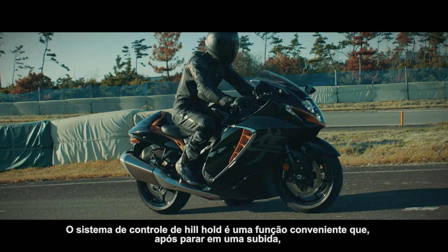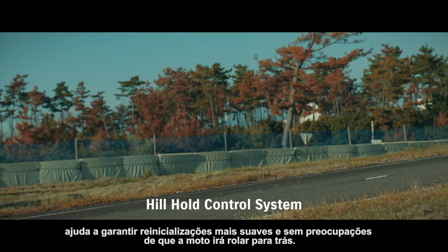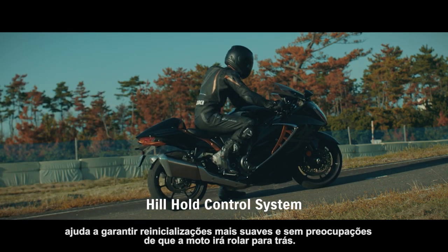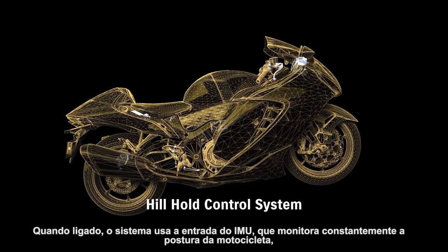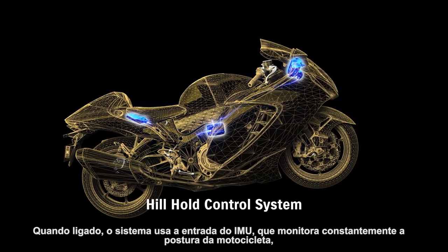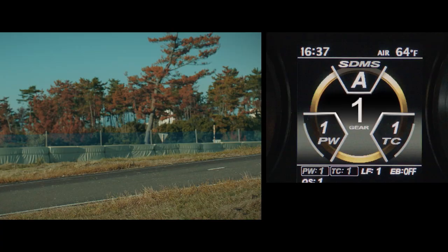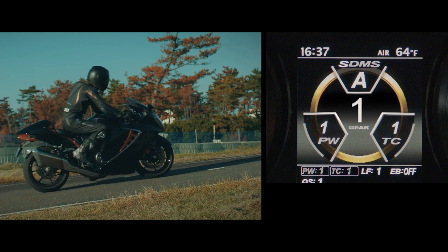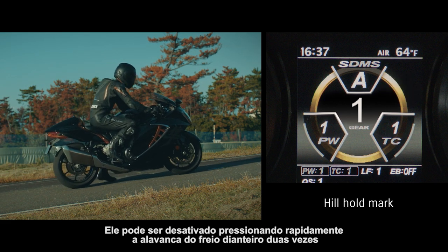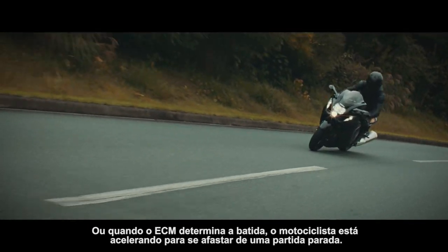The hill hold control system is a convenient function that, after stopping on an uphill incline, helps ensure smoother restarts free of worries that the bike will roll backward. When turned on, the system uses input from the IMU, which constantly monitors the bike's posture, to engage the rear brake for 30 seconds once the rider comes to a stop on a hill. It can be disengaged either by quickly squeezing the front brake lever twice or when the ECM determines that the rider is accelerating to pull away from a standing start.